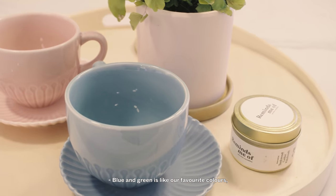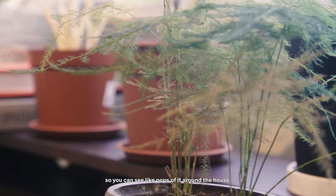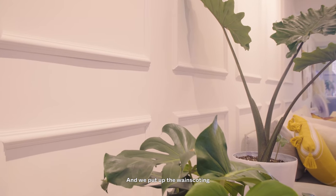Blue and green are like our favourite colours, so you can see pops of it around the house. We put up the window coating because we didn't want it to just be plain.